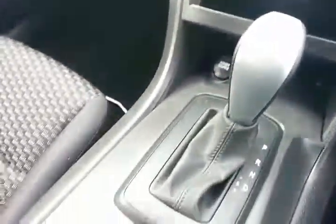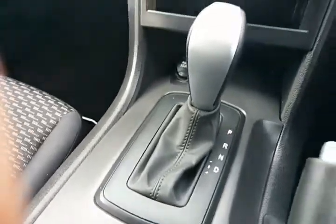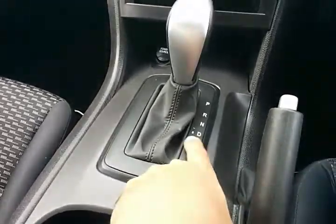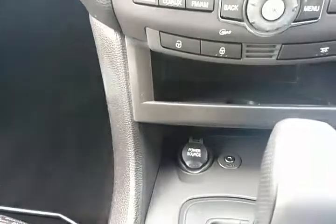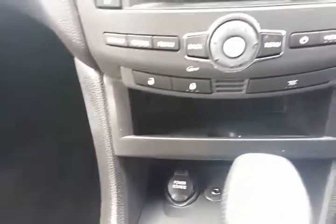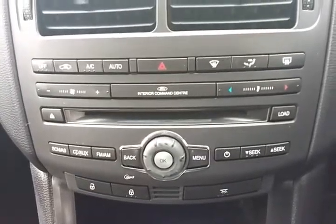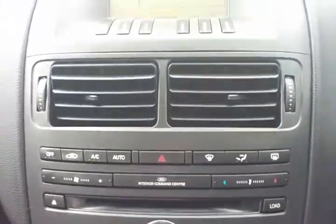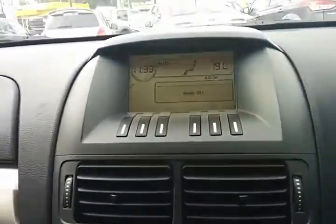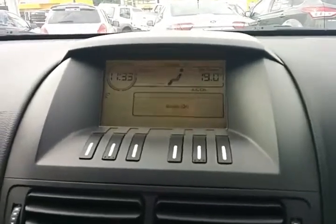Moving into the vehicle, as you can see it is a six-speed automatic. It does have three different drive modes: drive itself which is the economy mode, sports mode, and then manual shift. It also has AUX input with a 12 volt on the front. It has a fully automatic air conditioning system which is climate control, and as you can see the Bluetooth symbol there flashing — this vehicle is also fitted with Bluetooth for your phone.